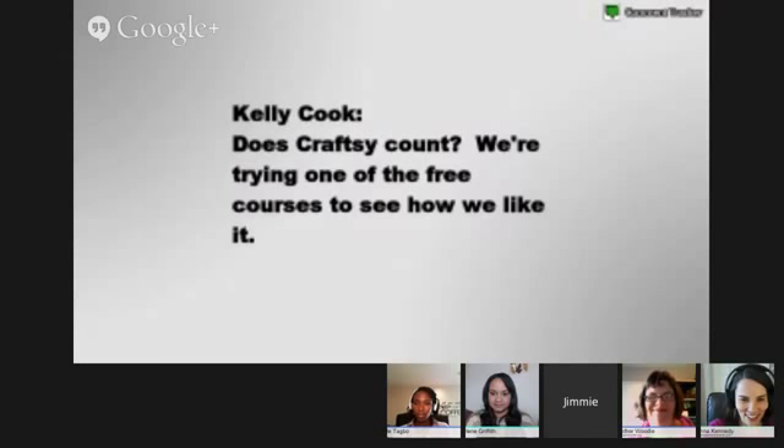Kelly asks: does Craftsy count? Yes, Craftsy is wonderful. My daughter is a maker and I've bought her classes there. We did a whole Civil War quilt last year based on a Craftsy class. I can't speak highly enough about Craftsy — it's the best. I get their email newsletter and keep thinking I'll do all these wonderful things but never get around to it. We'll share links to favorite ideas for online and computer-based classes in the event room.